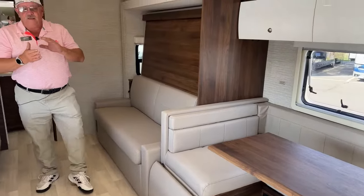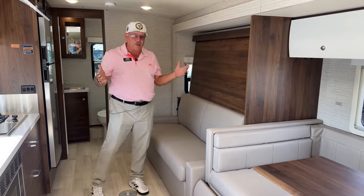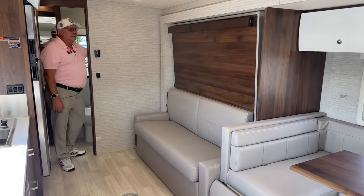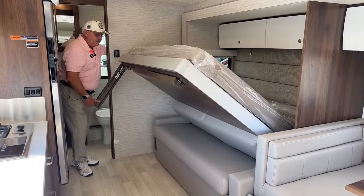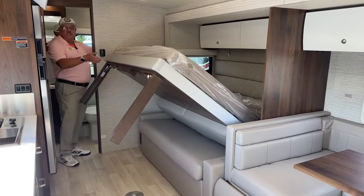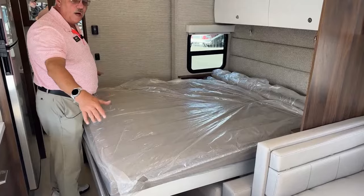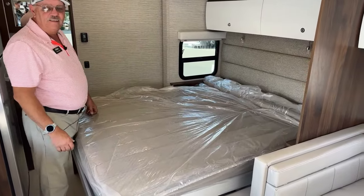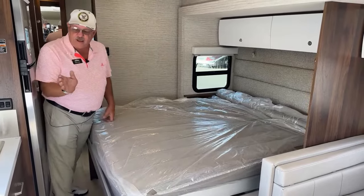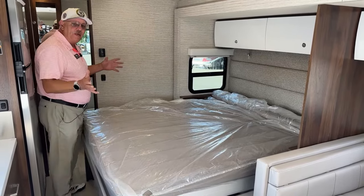Back to the bed — the other models have smaller beds. If you're a larger person, the bed size makes a big difference. This is a fast, easy setup. Look at the size of this — quite a bit larger than anything else you'll find, especially in the other two models. For a small unit: big features, big U-lounge dinette, big galley space, big bed, big shower. It's bigger on the inside than it looks on the outside.